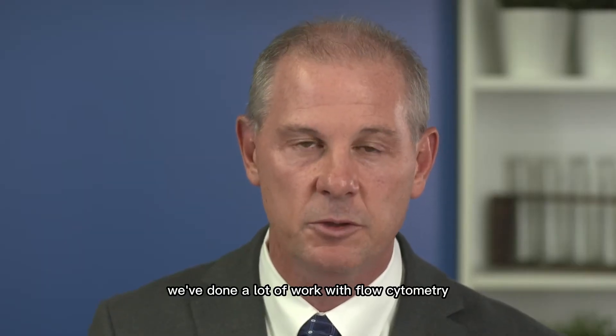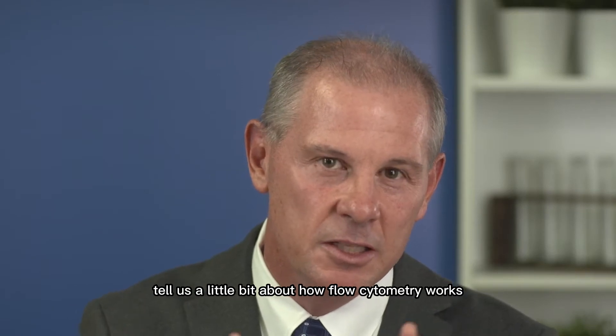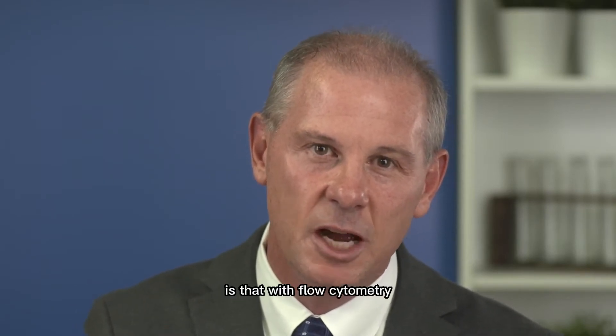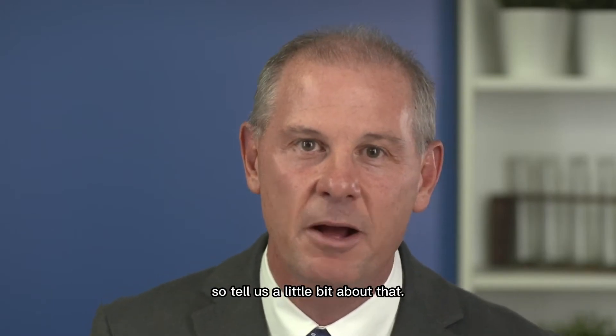We've done a lot of work with flow cytometry. Tell us a little bit about how flow cytometry works, because what I find interesting is that with flow cytometry you can look at individual cells — individual immune cells. So tell us a little bit about that.